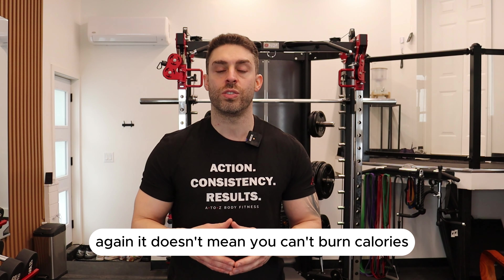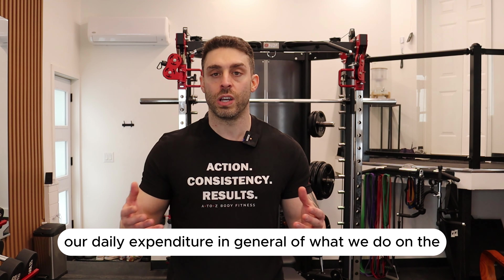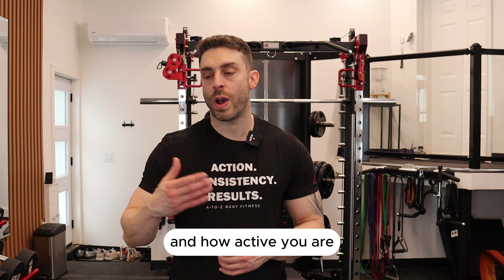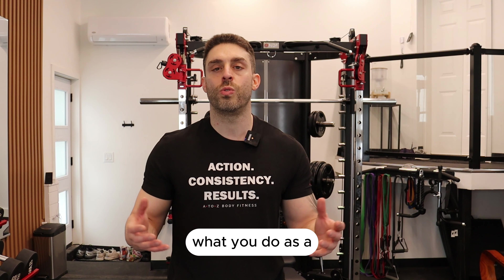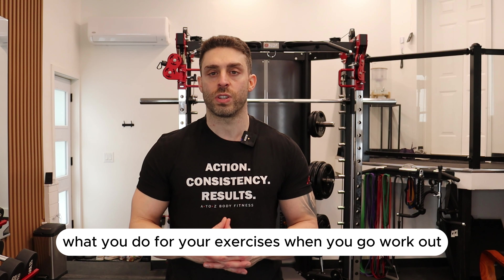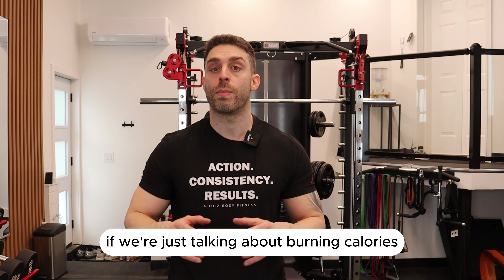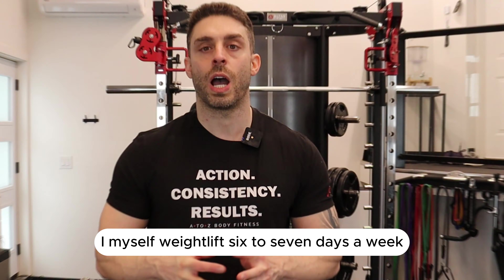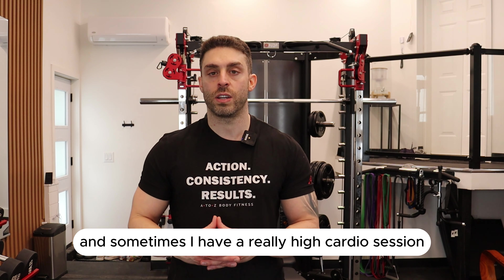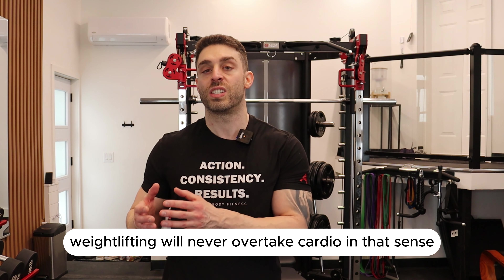We're always continuously burning calories throughout the day through our basic metabolic rate and daily expenditure. Our body is always burning calories — how much depends on how active you are, how much muscle tissue you have, what you do daily for work, your workouts, and your metabolic rate. However, if we're just talking about burning calories, it's best to have a combination of both. I weight lift six to seven days a week and do cardio three to five times a week. Just for the sole purpose of burning calories, weightlifting will never overtake cardio, especially long-distance cardio.